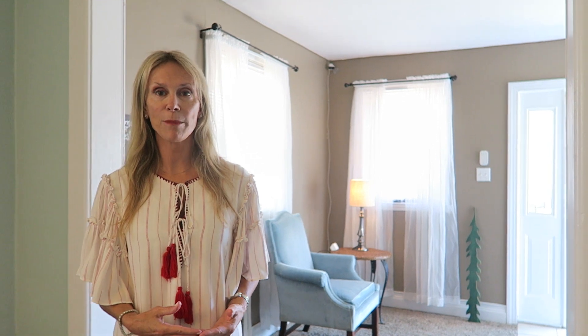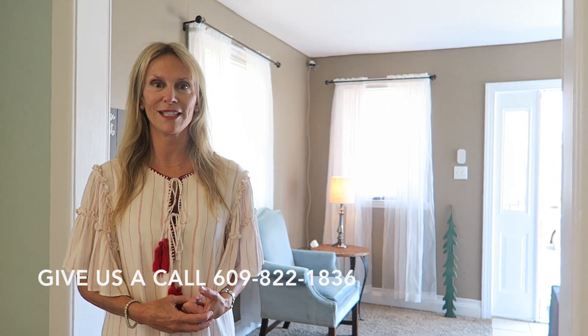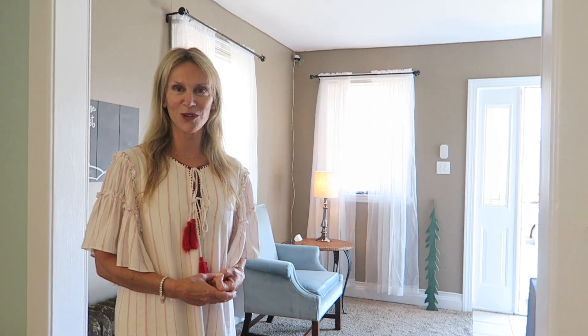If you'd like to see the property, it's a unique cottage — please give us a call at 609-822-1836. Thank you and we're looking forward to giving you a tour.